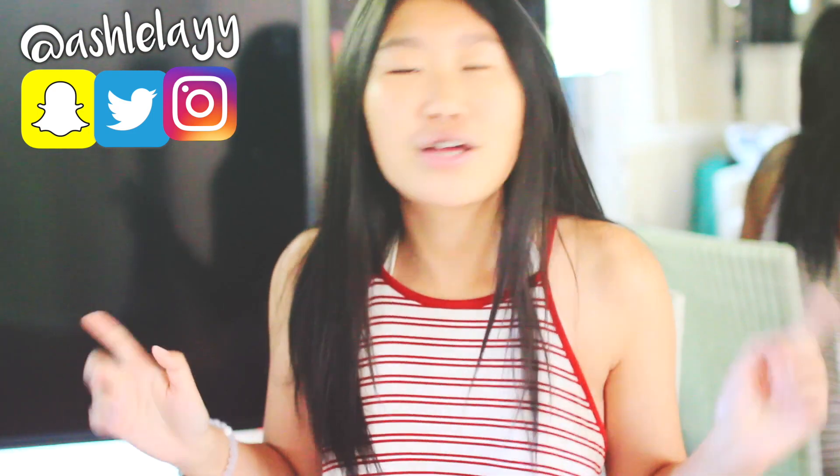I talk really fast, but make sure you subscribe to my channel if you are new here, and also follow me on social media if you haven't yet. And that is about it — let's get started.